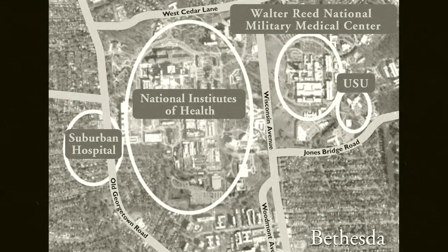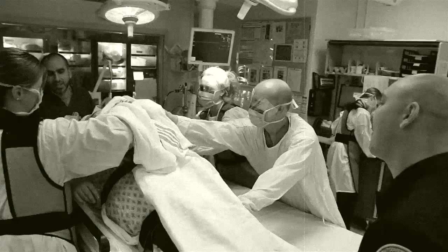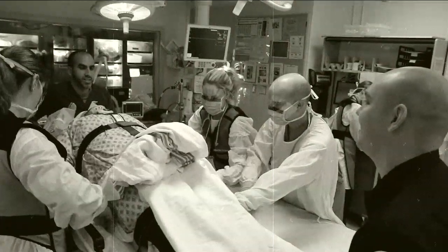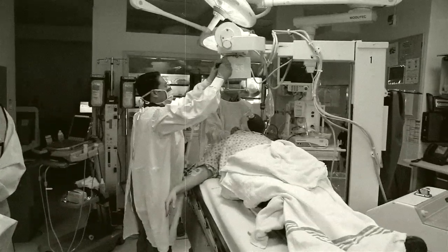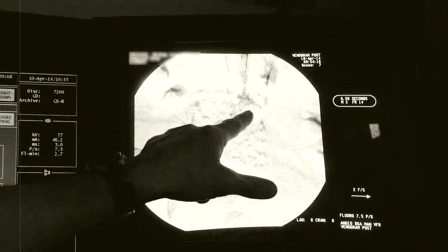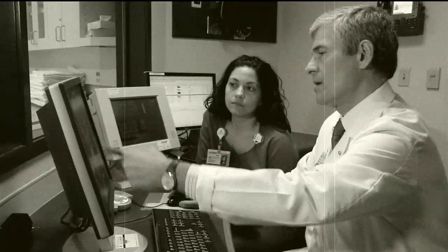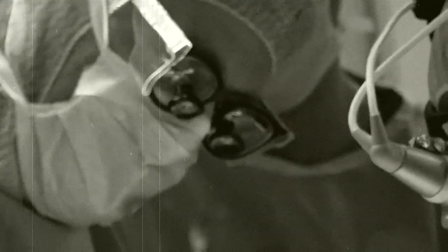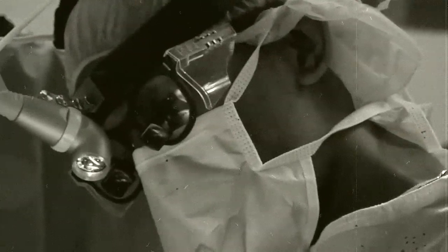Taking collaboration to a new level, Suburban Hospital's Trauma Center is now part of the Traumatic Head Injury Neuroimaging Classification Study called THiNC. This partnership with the best medical and research institutions in the world, all located next to each other in Bethesda, is changing the care of traumatic brain injury with the use of MRI imaging. It is already having a life-saving effect for members of the community.